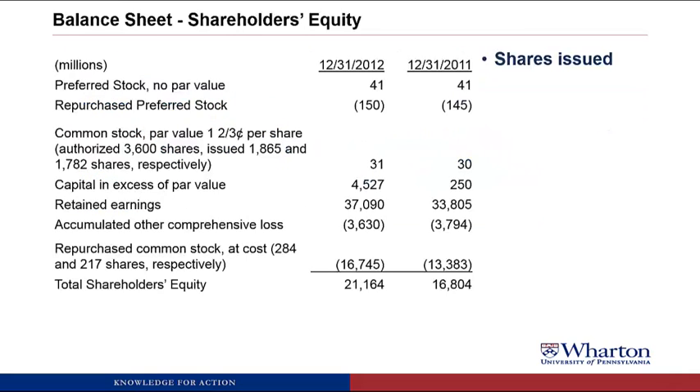We're going to start with the shares issued, shares outstanding, and par value disclosure. Here is the balance sheet part of their shareholders' equity. We can see under preferred stock, which has no par value, and the repurchased preferred stock — that's like treasury stock with the preferred stock. You can see the common stock, and here shares issued are 1,865 — that's in millions. That's well below the 3.6 billion shares that are authorized, which means managers could issue roughly another 1.8 billion shares before hitting this cap of the authorized share limit.